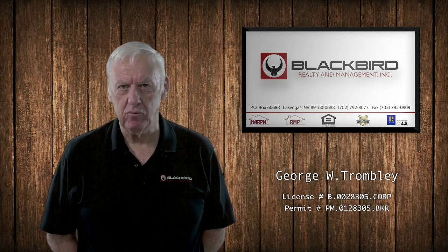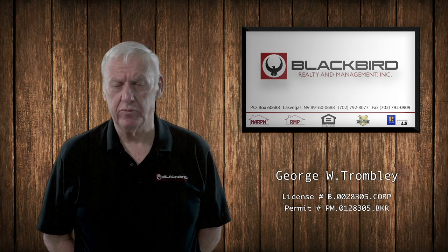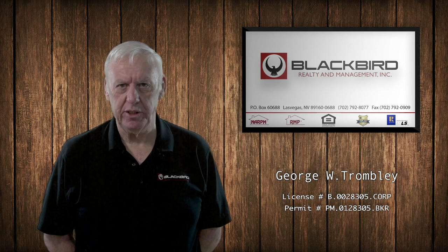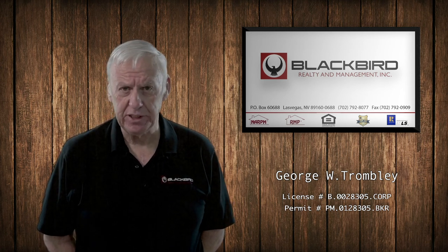If you have any questions about moving out of the property, please give us a call to avoid problems later on — like confusion about why your security deposit was charged for something that you didn't think was necessary. Have a great day and thanks for leasing from us.